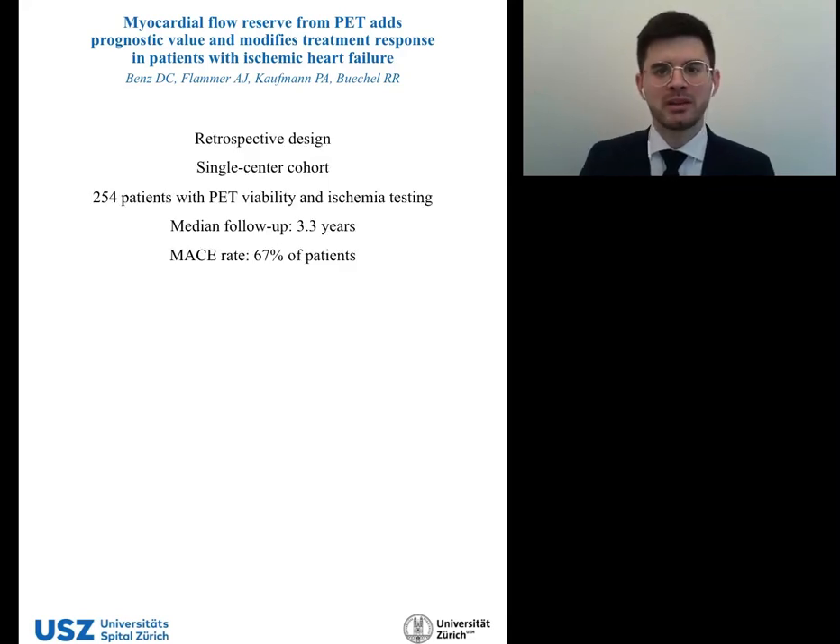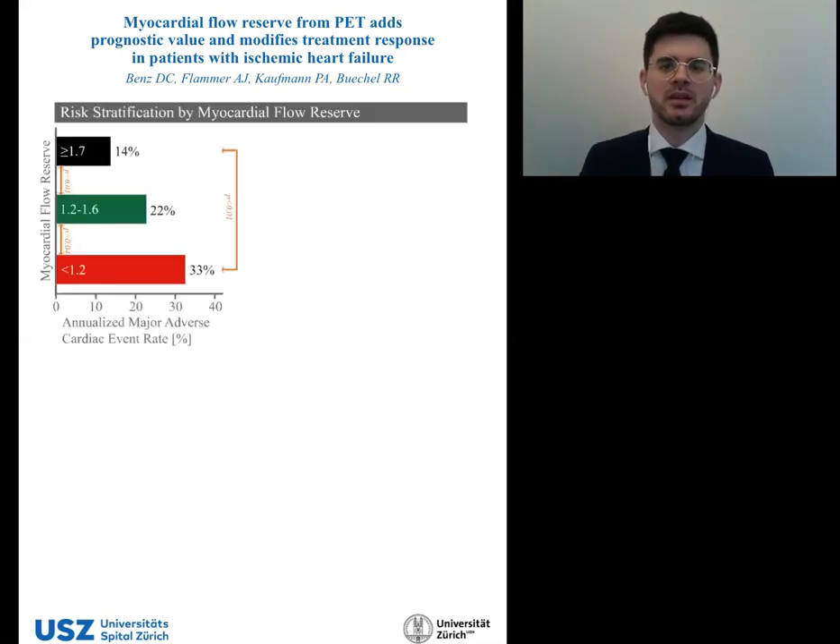We performed a retrospective analysis of a single-center cohort of 254 patients that underwent combined ischemia and viability testing by PET. Over a median follow-up of 3.3 years, 67% of patients experienced MACE. Cardiac risk increased significantly with lowering of myocardial flow reserve, with an annualized MACE rate of 14% if flow reserve was 1.7 or higher, 22% if flow reserve was between 1.2 and 1.6, and 33% if flow reserve was below 1.2.